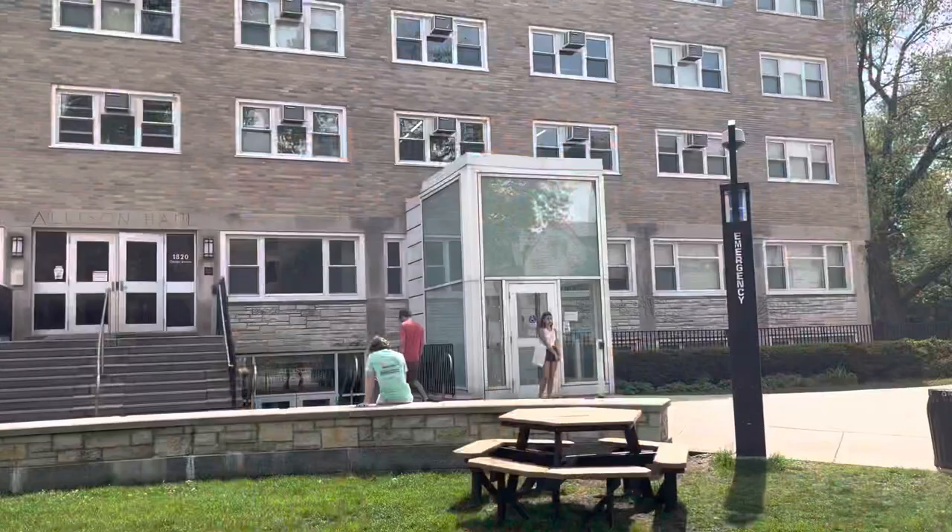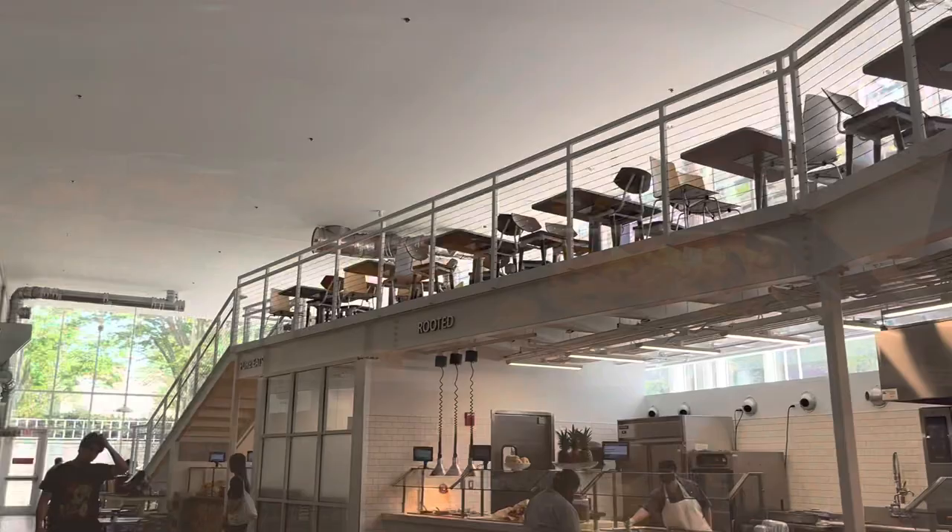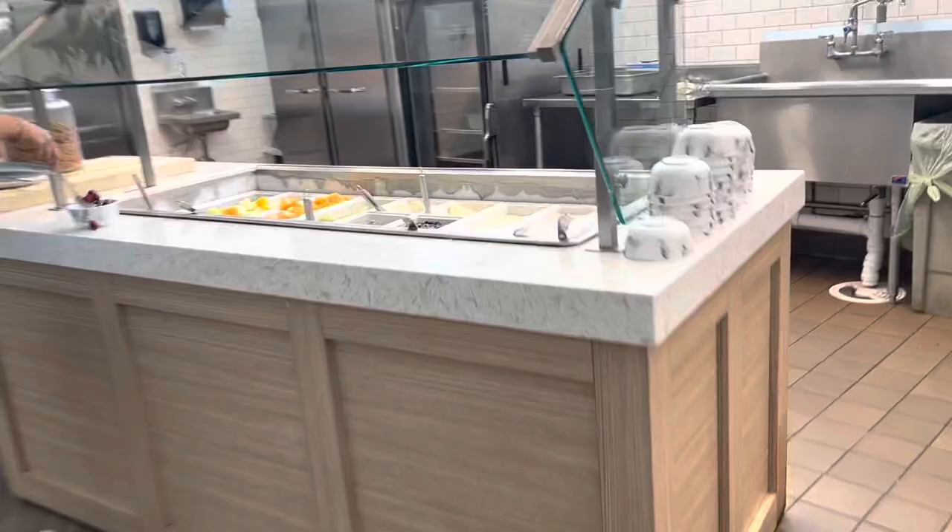Next up is Allison dining hall, which is located on South Campus right across from the arch. It's a great place to meet up with friends and grab some lunch or dinner. There's upstairs and downstairs seating and there's a ton of different options to choose from. However, it does tend to get crowded during lunch and there are often lines going out the building.